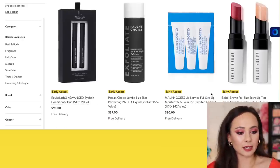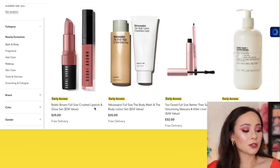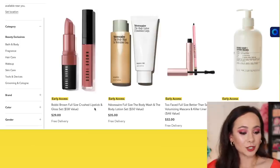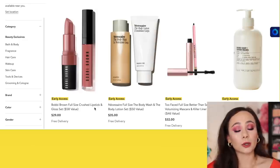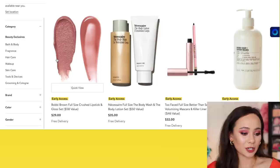Bobbi Brown is going to have a couple of deals. Like this one I think is really cute — a full-size crush lipstick and gloss set for $29. Two high-end luxurious products for $29. It's a good deal if that's something you are interested in. The color looks very beautiful as well. A lot of these sets are repetitive over the years, but this is a good bargain, that's for sure.